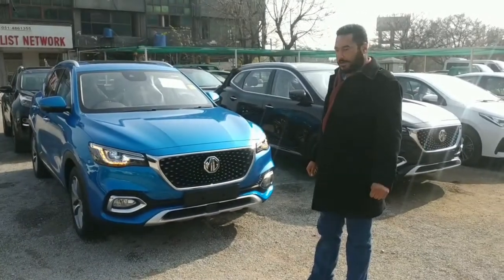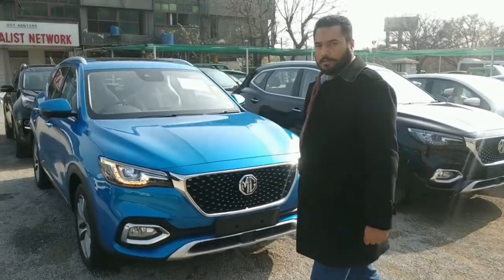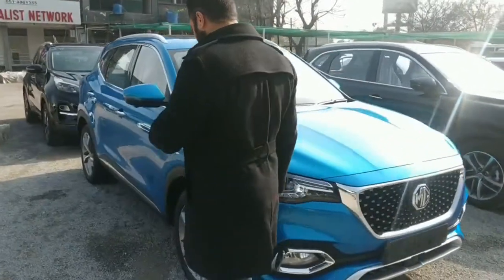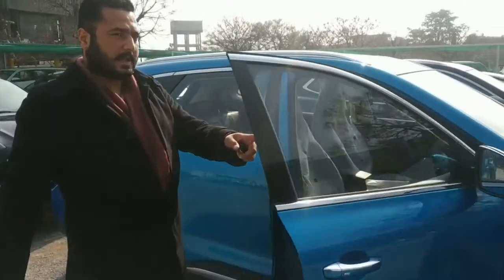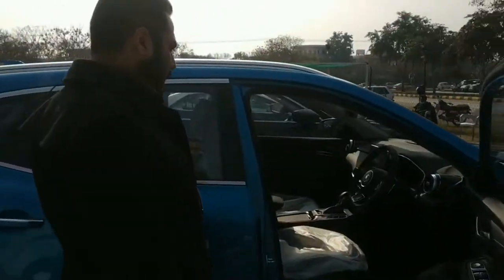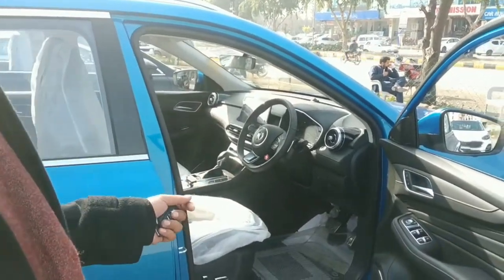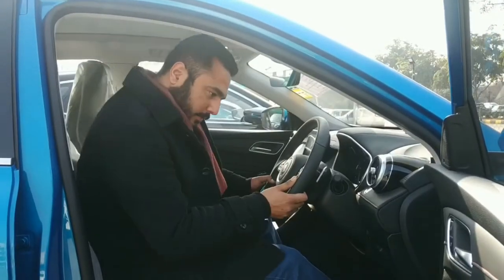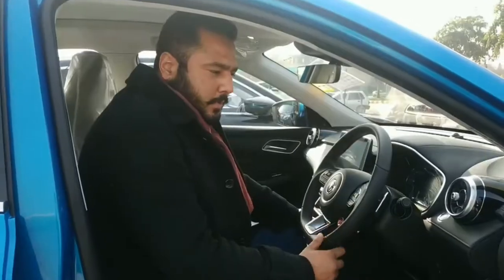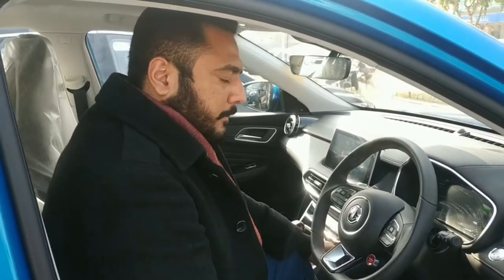Assalamu alaykum wa rahmatullahi wa barakatuh. MPS has released a new color which is the latest feature. This is a 2021 model and is a fresh arrival. It has the same features but with a difference in the interior color. First we saw white with a beige interior, but now we have blue exterior with a black interior. It has the same 1.5 super sport engine with complete features and complete package.